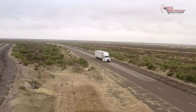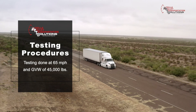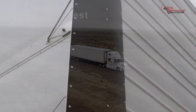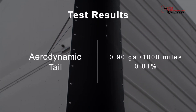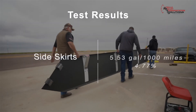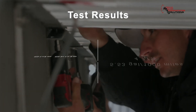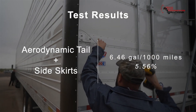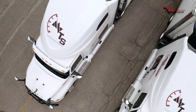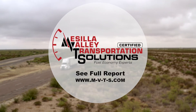We're testing at 65 miles per hour and 45,000 pounds. Like always, our test results are normalized to the average weather conditions in the United States. Now let's look at the test results. We saw 0.90 gallons per thousand miles on the tail itself, which was 0.81 percent. With the skirts, we saw 5.53 gallons per thousand miles, which was 4.77 percent. And with the two combined, it was 6.46 gallons per thousand miles and 5.56 percent. To see the full report, go to MBTS.com or follow us on LinkedIn or subscribe on our website.